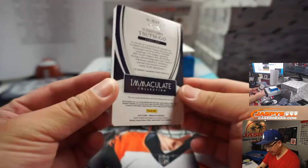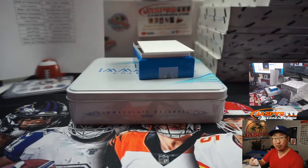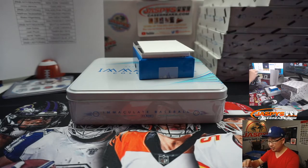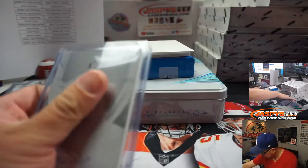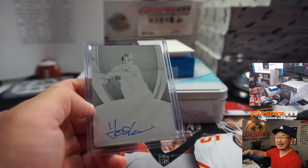And an on-plate autograph of Yoshitomo Tsutsugo — one of one. Josh Pruce with the Rays straight up. Picked him up straight up. You know what that means — all aboard the Big Hit Express!